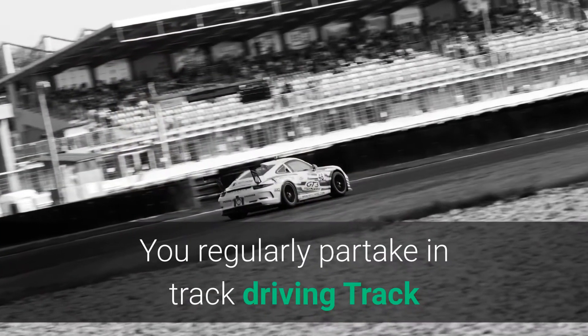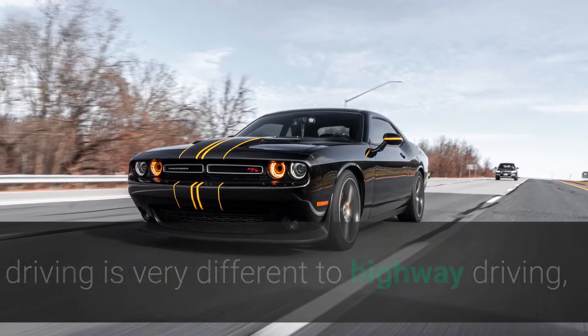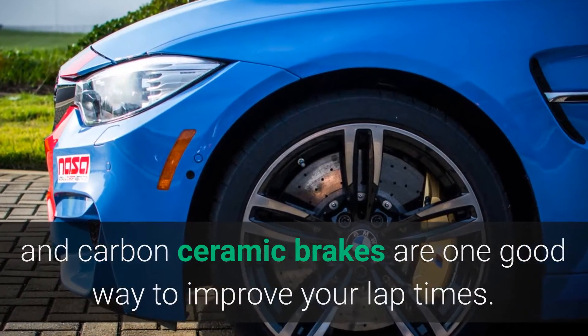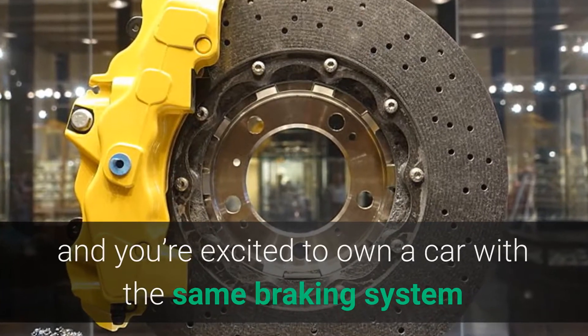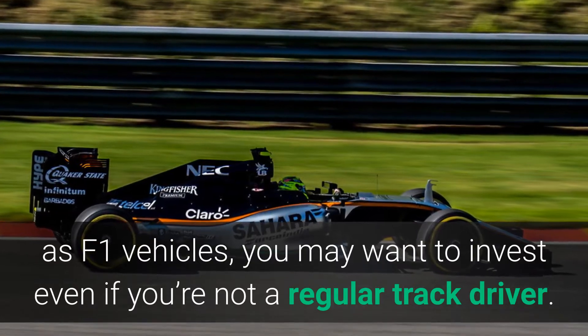You regularly partake in track driving. Track driving is very different to highway driving, and carbon ceramic brakes are one good way to improve your lap times. For pedigree, if money is no object and you're excited to own a car with the same braking system as F1 vehicles, you may want to invest even if you're not a regular track driver.